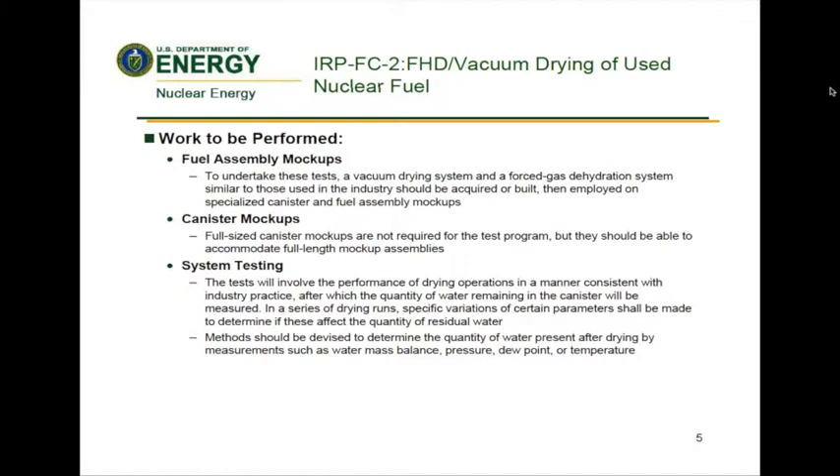Considering these challenges, the research needs of this IRP must include fuel assembly mock-ups. To undertake these tests, a vacuum drying system and a forced gas dehydration system similar to those used in the industry should be acquired or built, then employed on specialized canister and fuel assembly mock-ups. The fuel assembly mock-ups should physically represent locations where water could be difficult to remove from prototypic assembly designs — that is, pressurized water reactor 17×17 and boiling water reactor 10×10 assemblies. These should include a certain number of breached rods with the size and location of the holes based on operational experience for damaged fuel. Other locations to be considered should include the dashpot region of the guide thimble tubes for PWR assemblies, water rods for BWR assemblies, and creviced regions associated with assembly hardware such as grid spacers, nozzles, and tie plates.